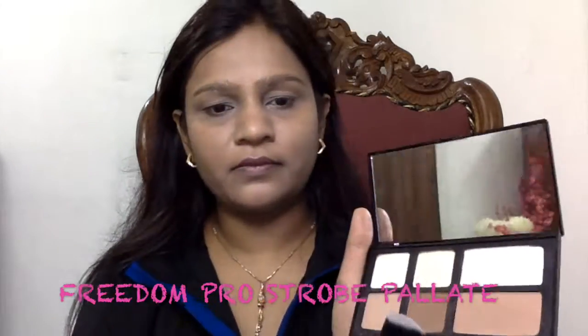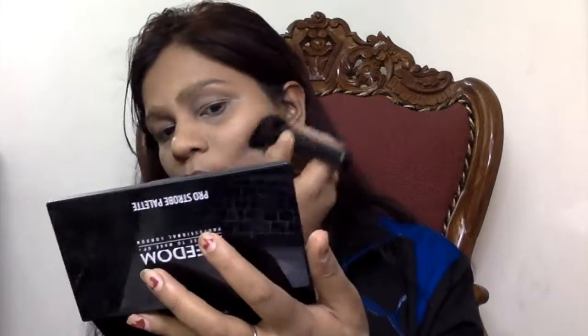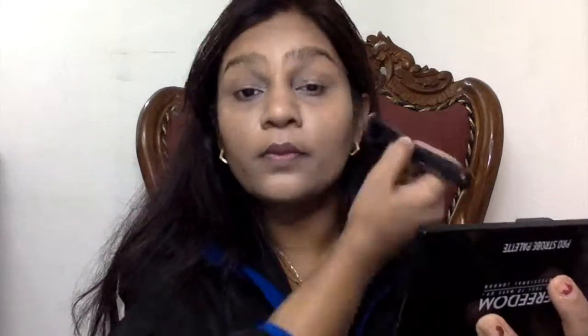Now I'm setting it all with my Gemboss compact and applying that all over my face, since I have seriously oily skin. Then taking the Freedom Pro Stroke Palette, I'm taking the darkest shade and sculpting my jawline with the brush that comes along with it. I personally feel it gives a very precise application — I love this brush.